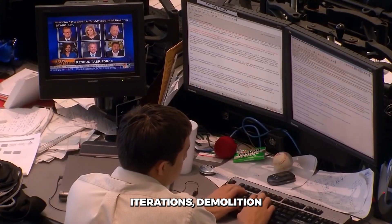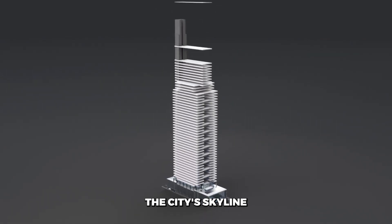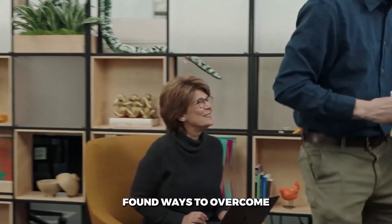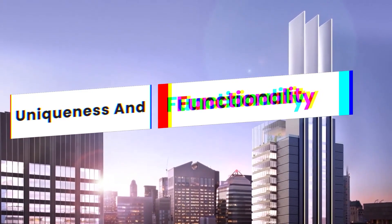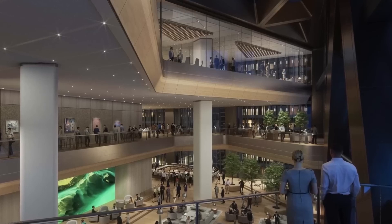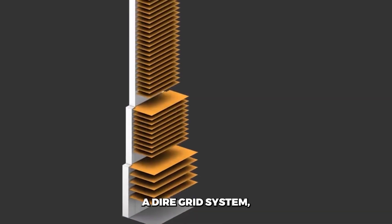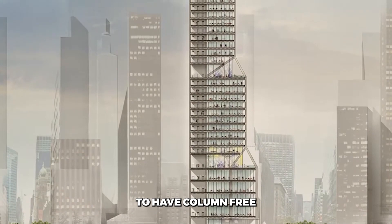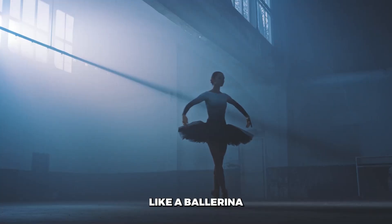After years of planning and rigorous design iterations, demolition commenced in 2015, marking the beginning of an ambitious project that would redefine the city's skyline. Through innovative engineering solutions and meticulous planning, architectural design firm Norman Foster & Partners found ways to overcome the numerous hurdles. Unlike traditional skyscrapers that rely on a central core to carry their bulk, this marvel employs a diagrid system — an intricate lattice of steel columns and diagonals providing both lateral and vertical support, making it possible to have column-free floor plans in the interior.